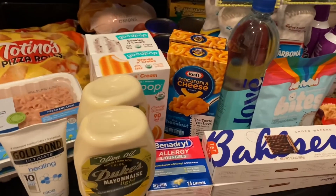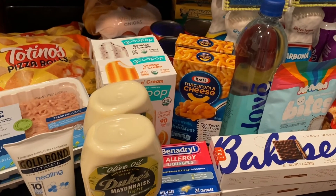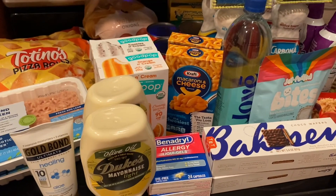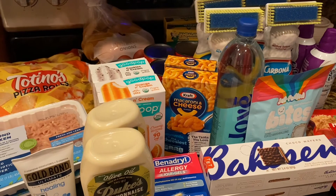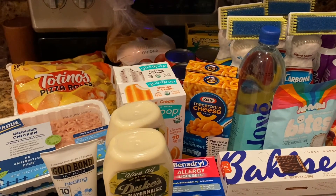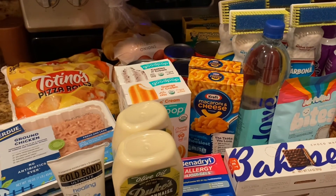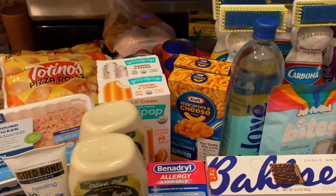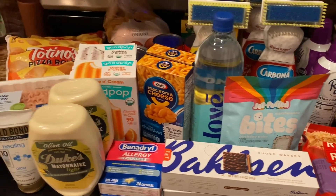I hope you enjoyed coming along with me on this shopping trip. I'd love to hear if you're going to do these deals or if anything caught your eye — please feel free to share. As I always say, friends don't let friends pay full price. I don't pay full price, why should you? I'll see y'all in the next one — take care, bye!